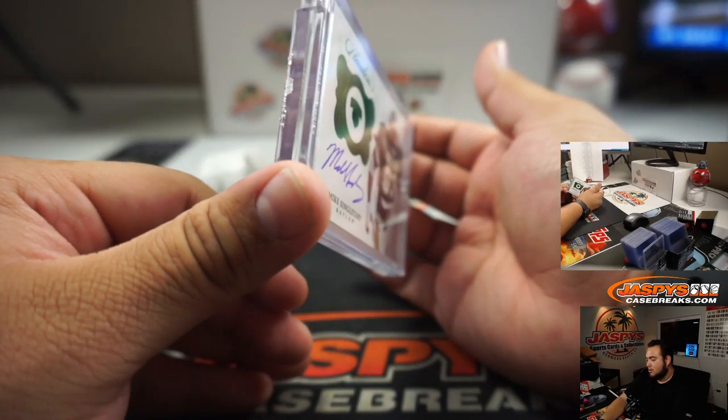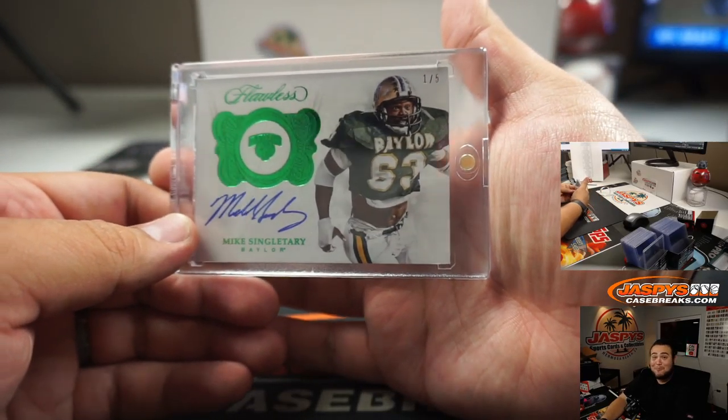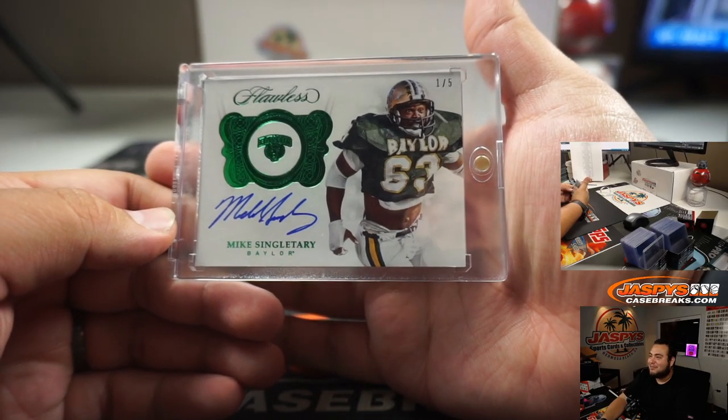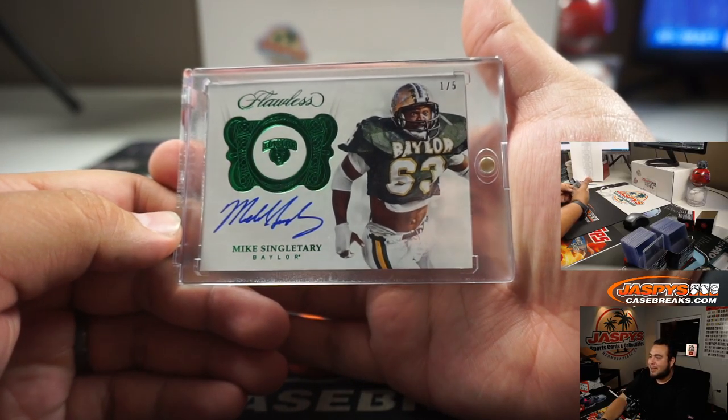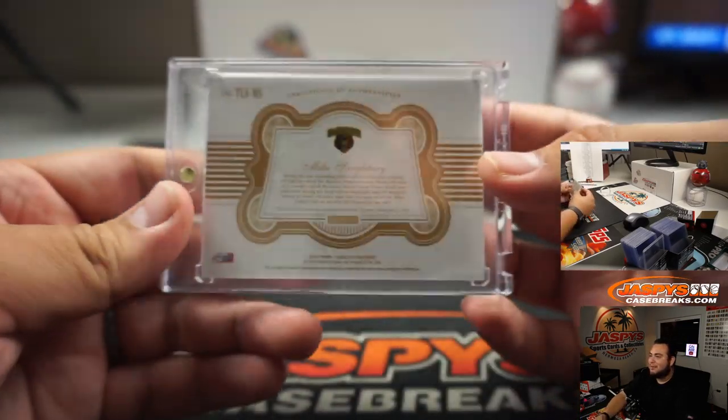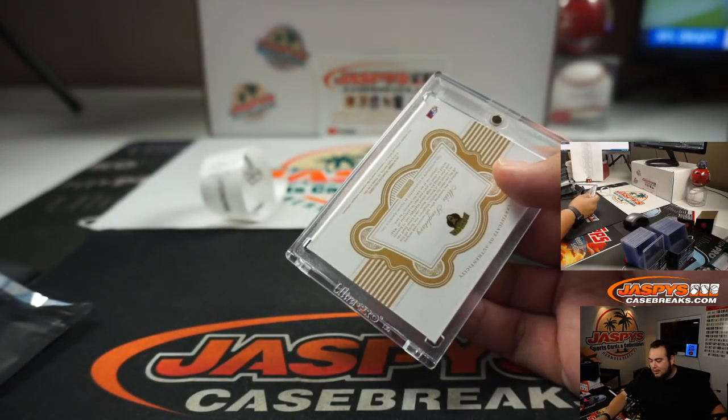Last one. Wow, look at that — Mike Singletary, 1 out of 5, Flawless Collegiate, when he went to Baylor. Look at those eyes. That's my kind of party. There you go.